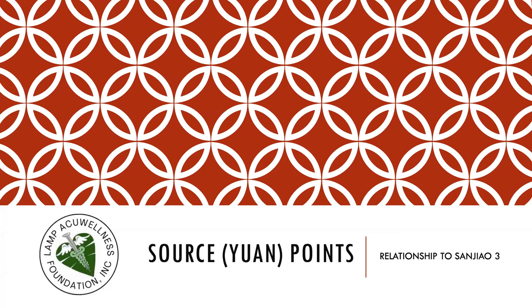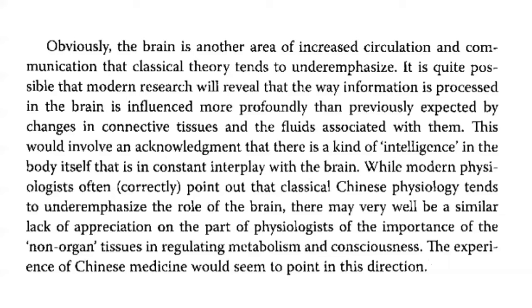We continue with the relationship of the source points to sanjiao. The brain is another area of increased circulation and communication that classical theory tends to underemphasize. It is quite possible that modern research will reveal that the way information is processed in the brain is influenced more profoundly than previously expected by changes in connective tissues and the fluids associated with them. This would involve an acknowledgement that there is a kind of intelligence in the body itself that is in constant interplay with the brain.